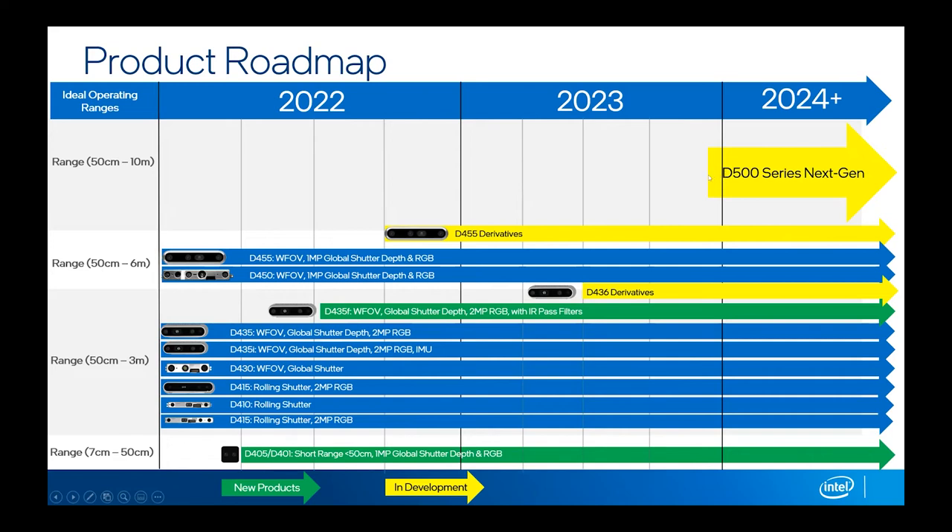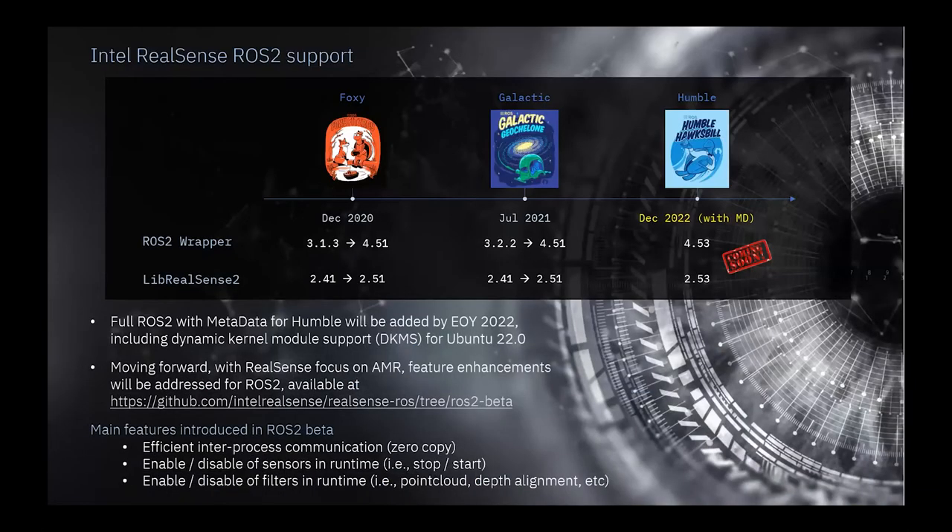We've got a new version of the D455 launching at the Vision Stuttgart show in a couple of weeks, and I'll be in Boston demonstrating it at the Vision show there too. We've got some more derivatives of the D455 planned for next year, and also some D435 derivatives. Towards the end of next year, we'll be launching the next-generation family, the D500 series, based on a brand new chipset with a lot of great capabilities I'd be happy to discuss under NDA. That's my last slide — over to Oded.